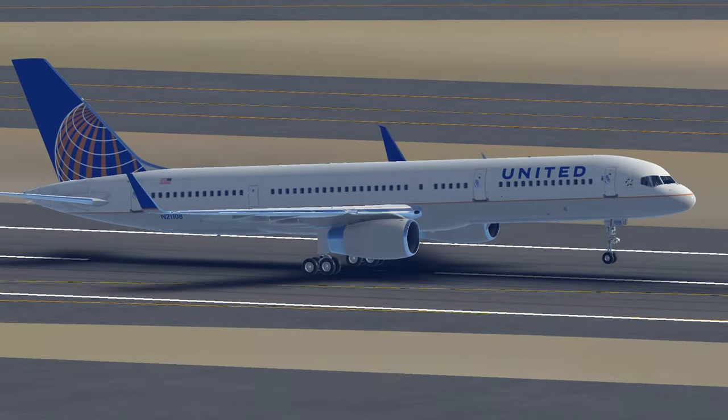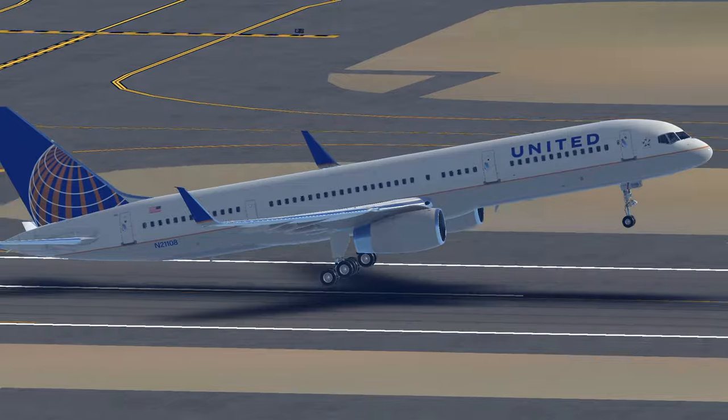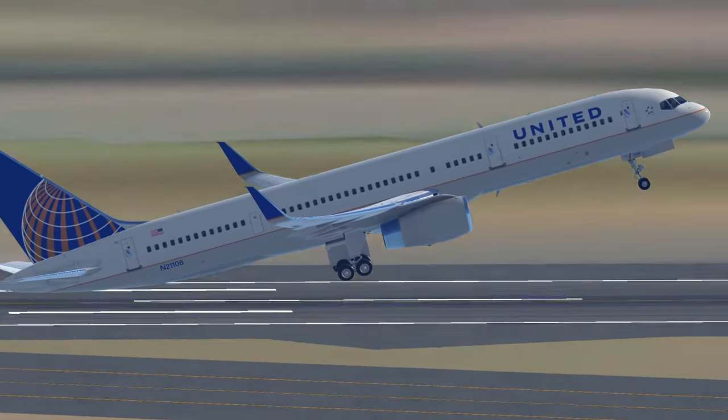Nevertheless, the 757 is still in service for many airlines, proving its resilience and longevity in the competitive aviation scene.